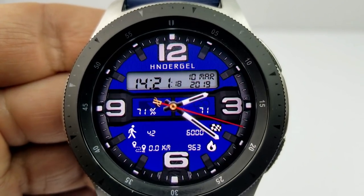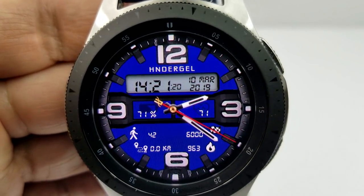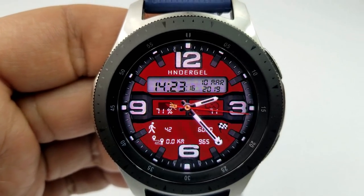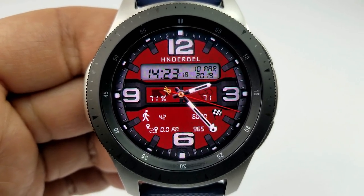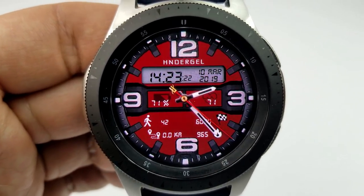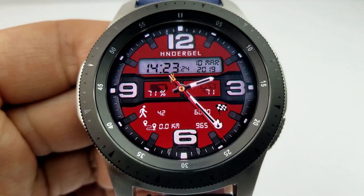You can download this face in either the blue or the red version — both as separate downloads and both free for now — so pick the color you prefer because I think they look great in either color. I'm going to post the direct links to both of them in the video description.